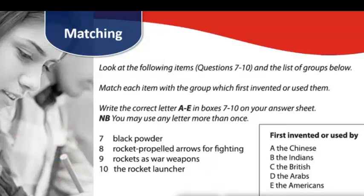Also notice the instructions — you can use any letter more than once. Another thing to note is that the numbers never match up, so there might be four questions but five possible answers. Sometimes it's the other way around: there might be four questions and only two or three options, so then you'd have to use more than one letter.